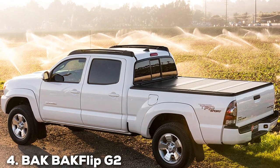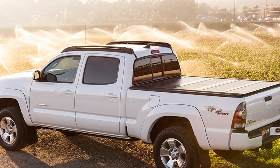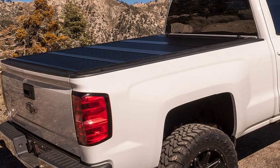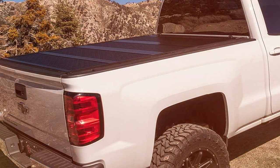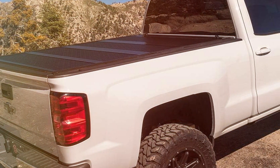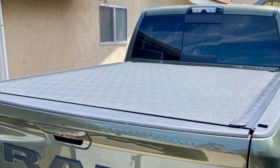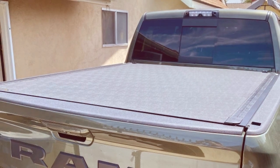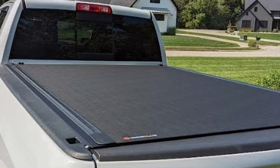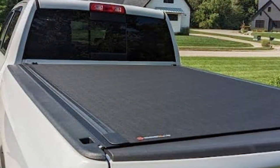Next at number 4, we have the BAKFlip G2 Hard Folding Truck Bed Tonneau Cover. For truck owners who demand the utmost in security and versatility, the BAKFlip G2 is the epitome of excellence and the perfect choice for those who want a tonneau cover that can handle it all. The BAKFlip G2 is constructed from durable aluminum panels with a sleek matte finish. It not only adds a touch of class to your truck but also ensures long-lasting performance. The cover is water-resistant, capable of withstanding rain, snow, and more.